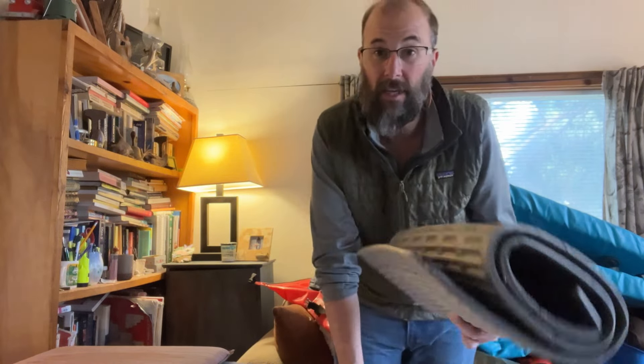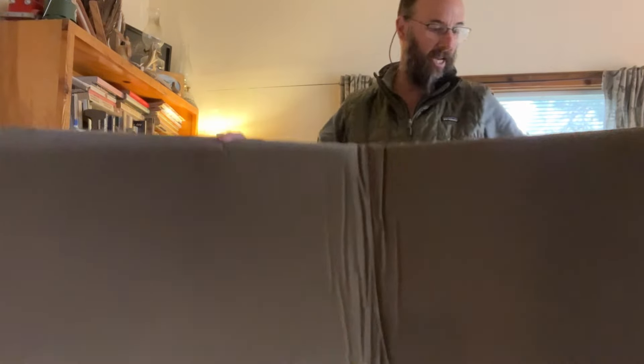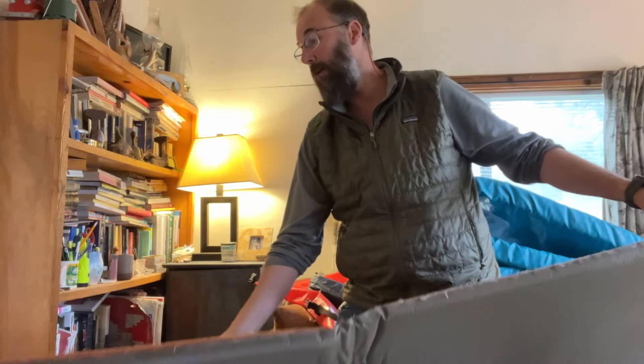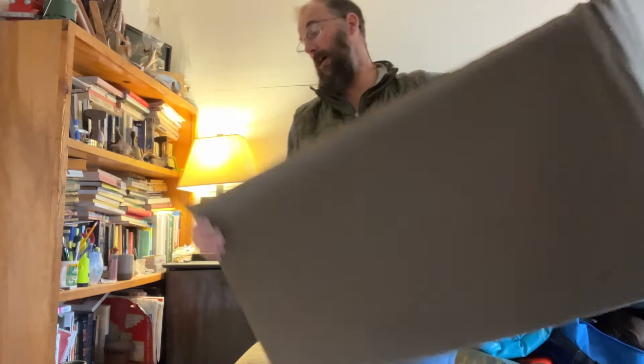This is the old school kind of foam pad. If you're 21 and you're sleeping on one of these, more power to you. I spent a lot of nights on one of these - not so much my thing anymore. This is an old Thermarest I've had for probably 20 years. This is what people used to use a lot, and they've come a long way.